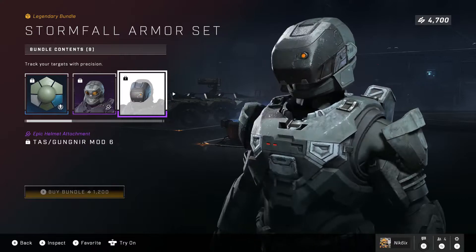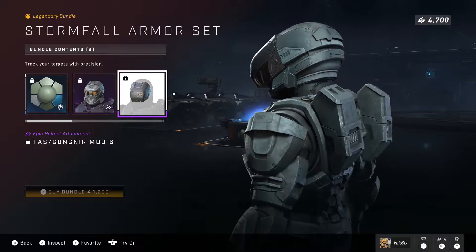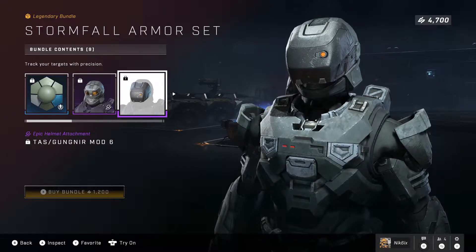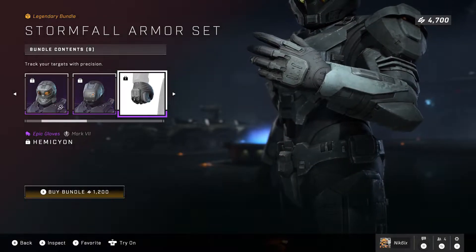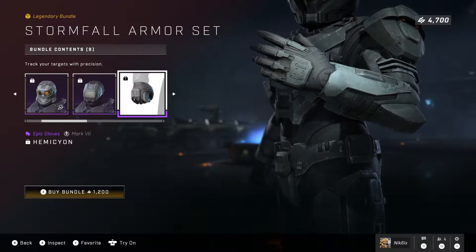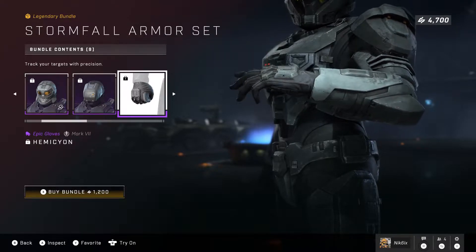Then we have the Gunganeer helmet attachment, which I've been waiting for for so long and it's finally here — I love it. I'm kind of curious how the Spartan actually sees through it, maybe through that orange hole, but I think it looks really really cool. Then we have epic gloves called the Hemicon.